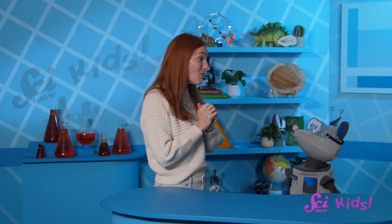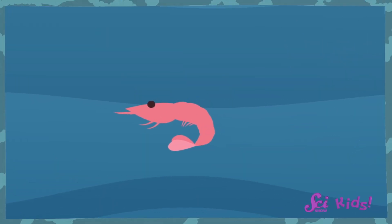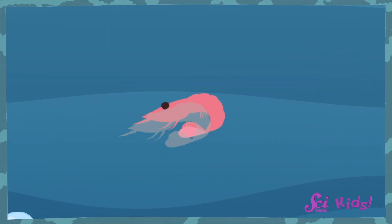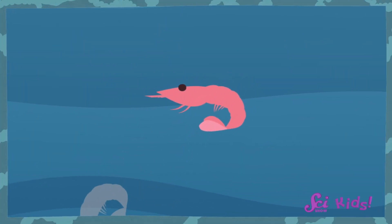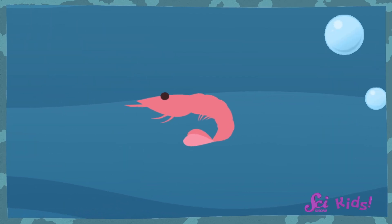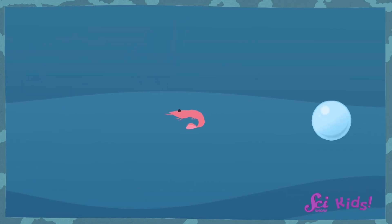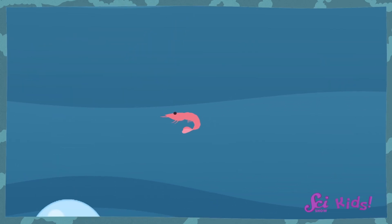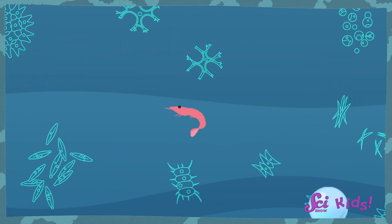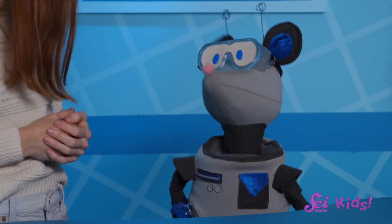The krill survive without food by… shrinking! Adult Antarctic krill can molt, or shed parts of their bodies. They can even use some of their old body parts, kind of like food, so they can shrink down and stay alive. When the summer comes and the waters become slightly less cold, the phytoplankton come back, and the krill grow big again. It does sound like it might be hard to grow and shrink so often.